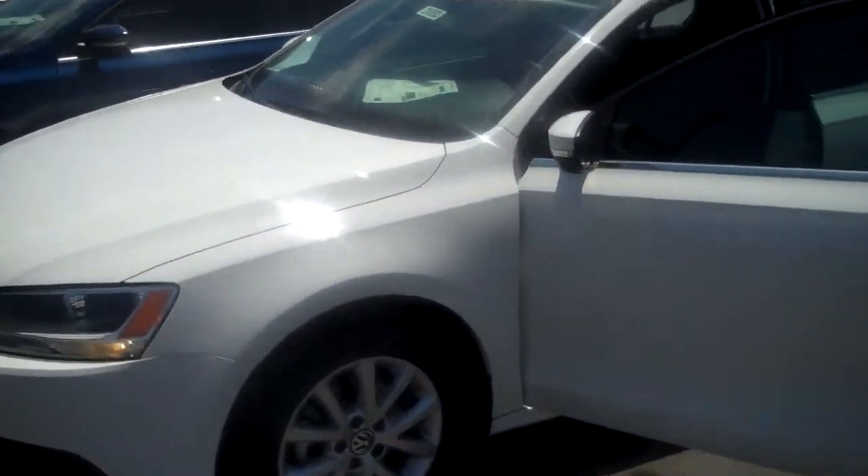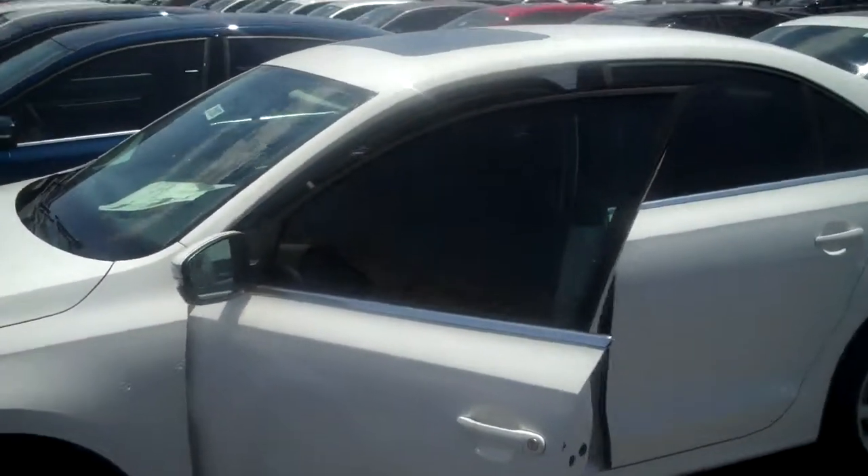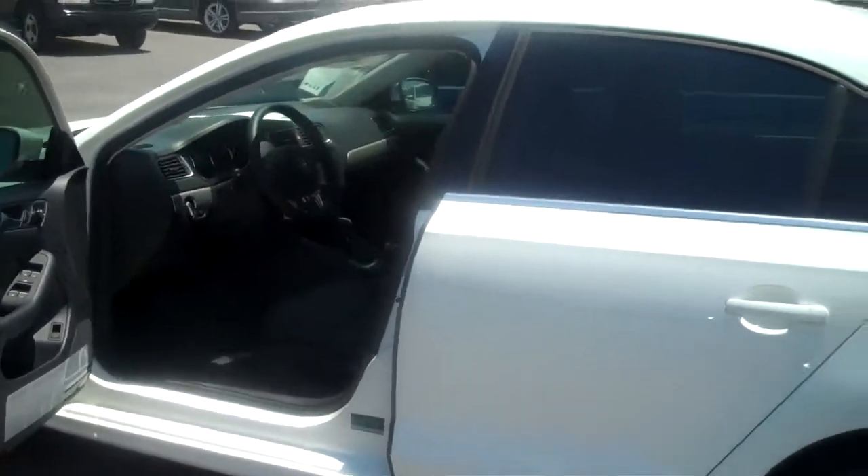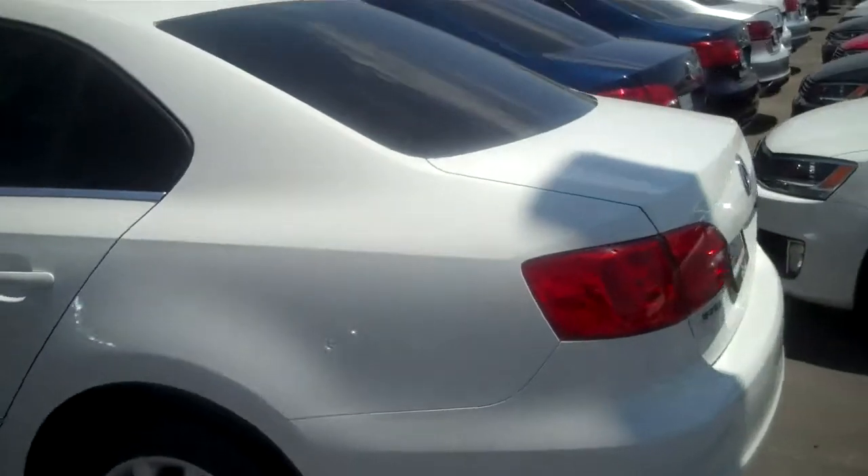This one is the SEL, so it's fully loaded. It's got your sunroof, it's got your navigation, it's got your touch screen stereo — upgraded stereo.